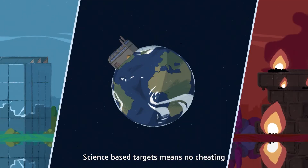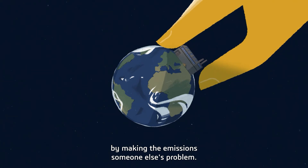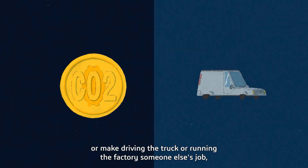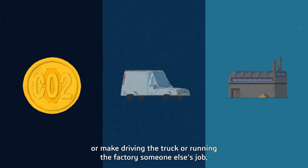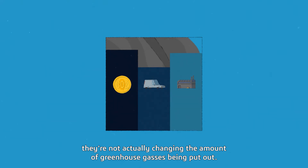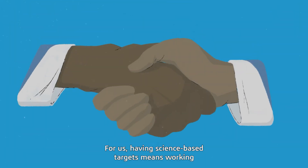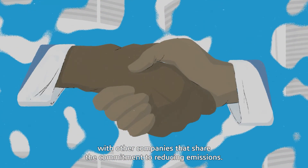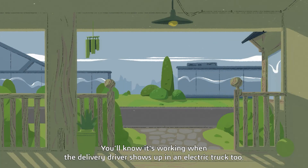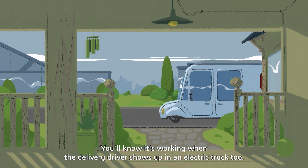Science-based targets means no cheating by making the emissions someone else's problem. While some companies might look to buy carbon credits or make driving the truck or running the factory someone else's job, they're not actually changing the amount of greenhouse gases being put out. For us, having science-based targets means working with other companies that share the commitment to reducing emissions. You'll know it's working when the delivery driver shows up in an electric truck, too.